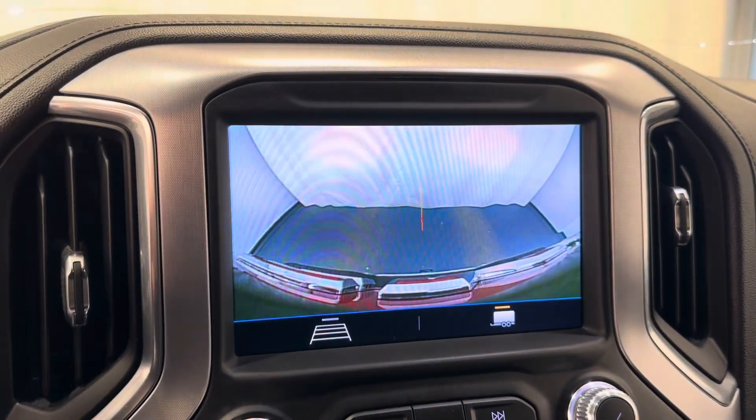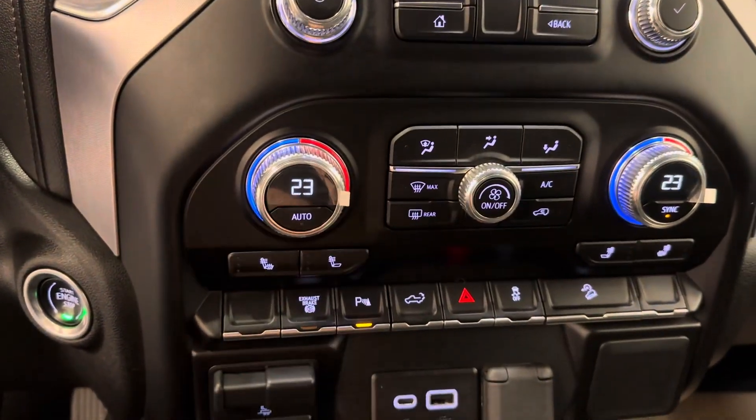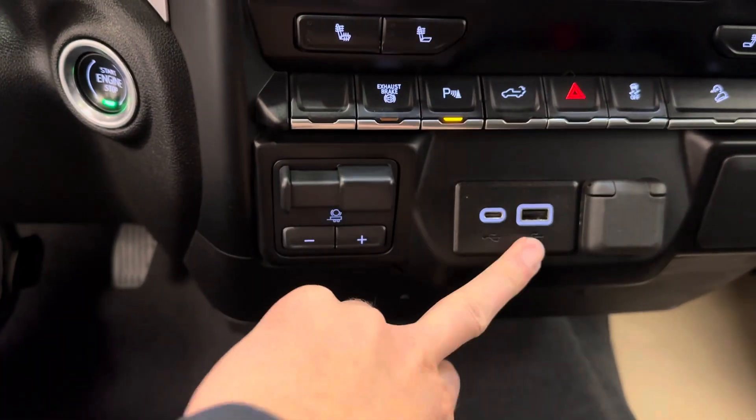Another feature in here is the reverse camera. We have dual zone climate control, heated front seats, diesel exhaust brake, parking sensors, also an integrated trailer brake controller, USB-C, and USB port.